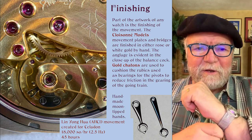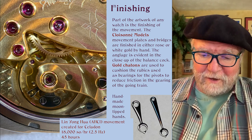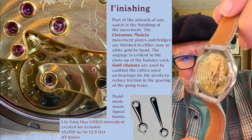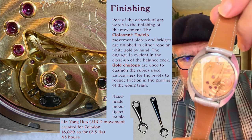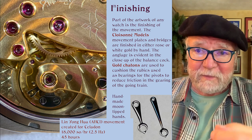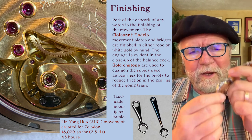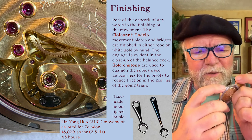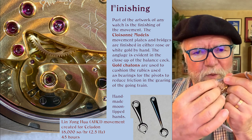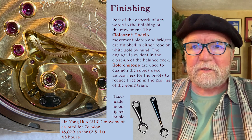Let me take this off here and show you — give it a little polish so you can get a good look at it. As you can see, this is really beautifully done on all levels. Notice the crown — it's sort of inset a little and has a hollow where you can wind it. It's hand-wound, by the way. Every bit of this is handmade.